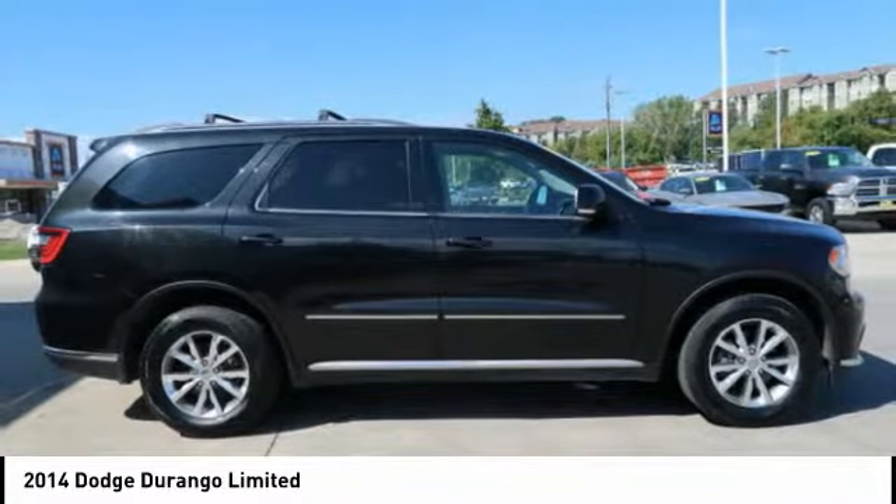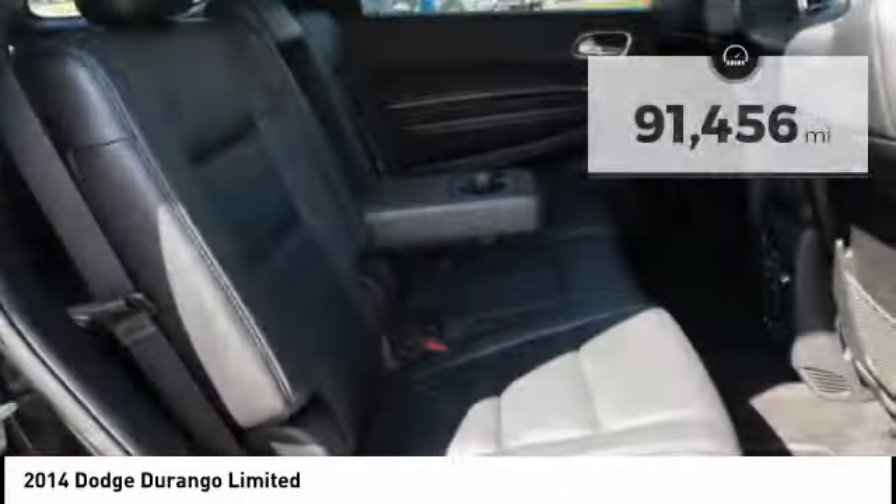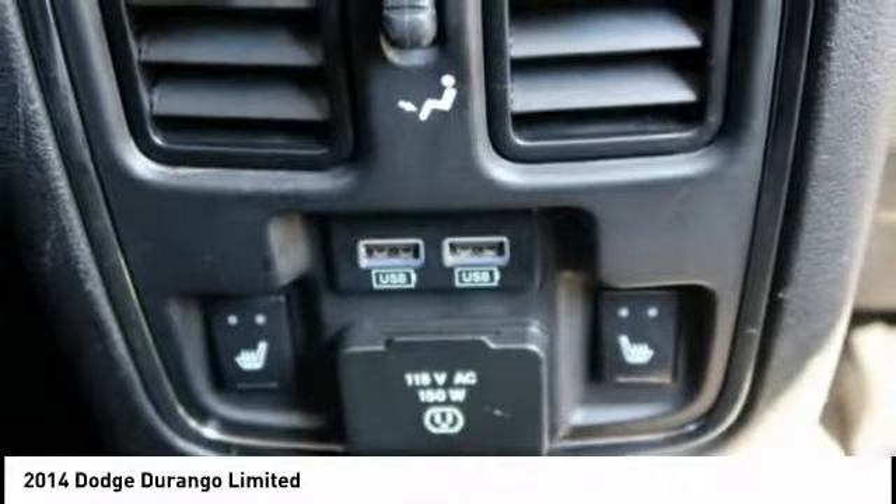Underneath are sturdy body-on-frame mechanicals and the option for a powerful V8 engine. This vehicle has less than 95,000 miles. Here are some of this vehicle's great options.